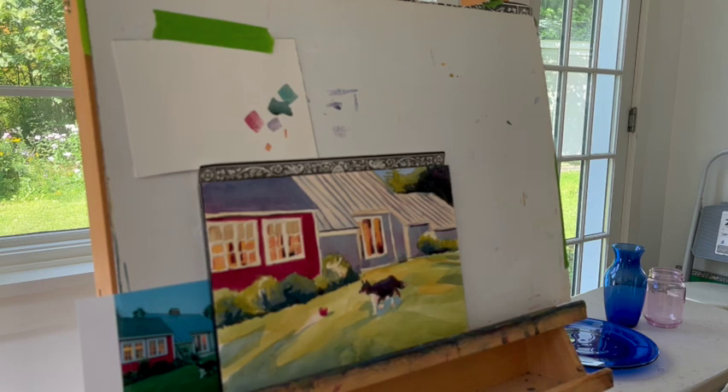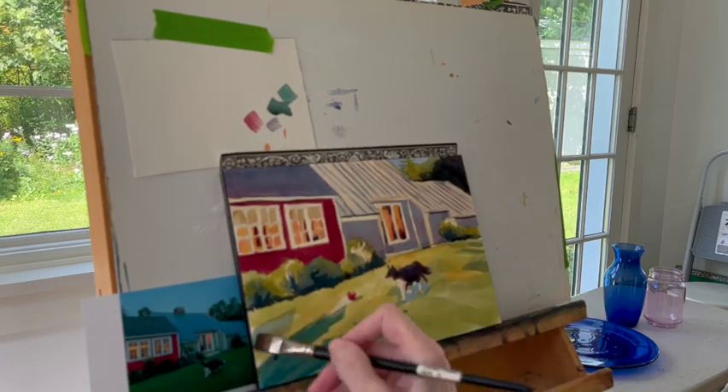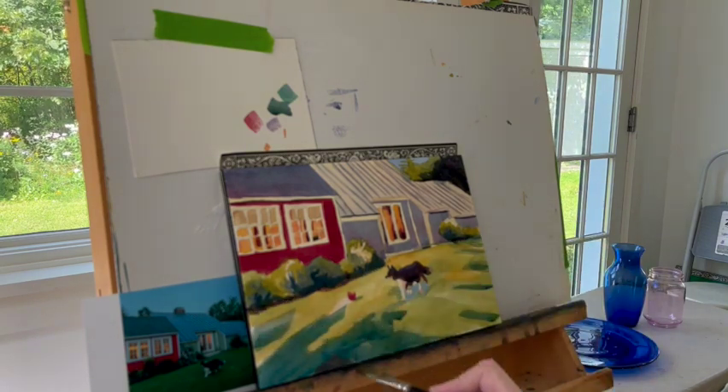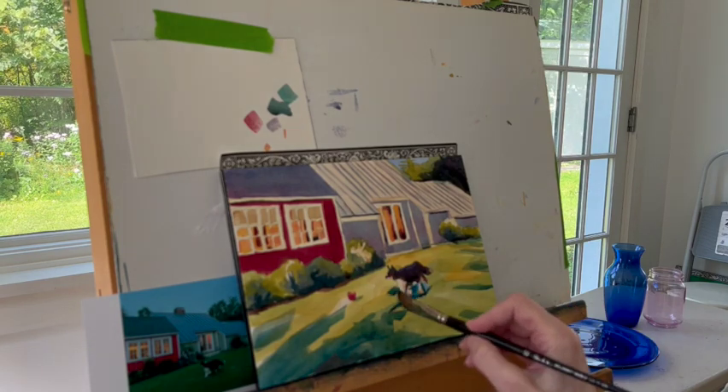But that indeed was not even dark enough. I thought it was, but often what I do is take my paintings upstairs, and then later in the day or the next morning I'll get a clearer view. And I thought, no, I haven't quite hit it yet. So I thought, okay, I have to do something different.